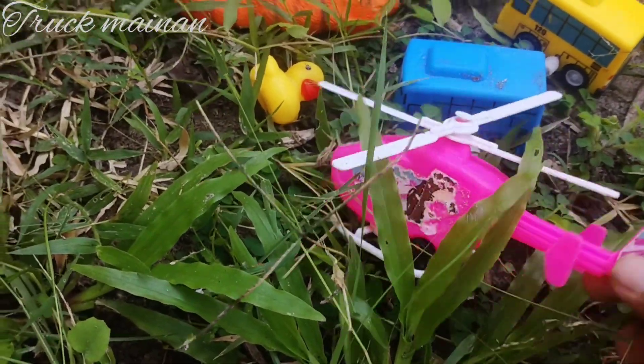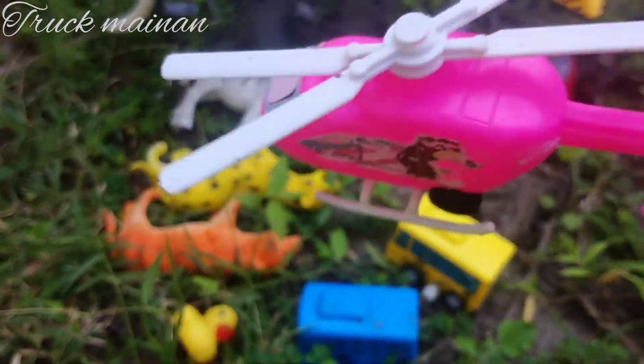Wow, lihat, teman-teman. Ini ada helikopter. Warna pink.